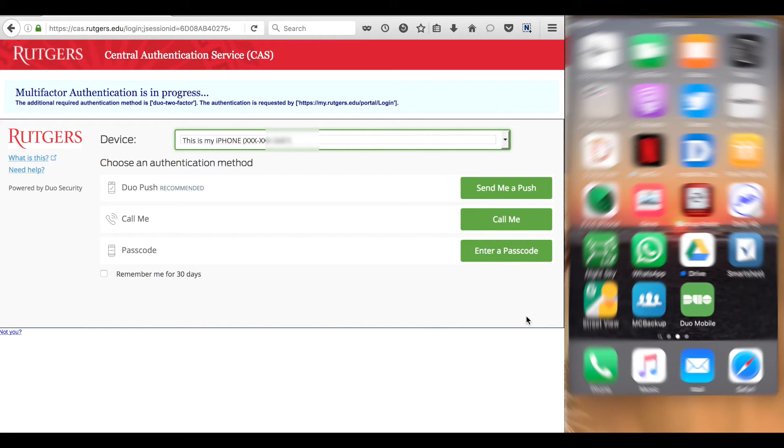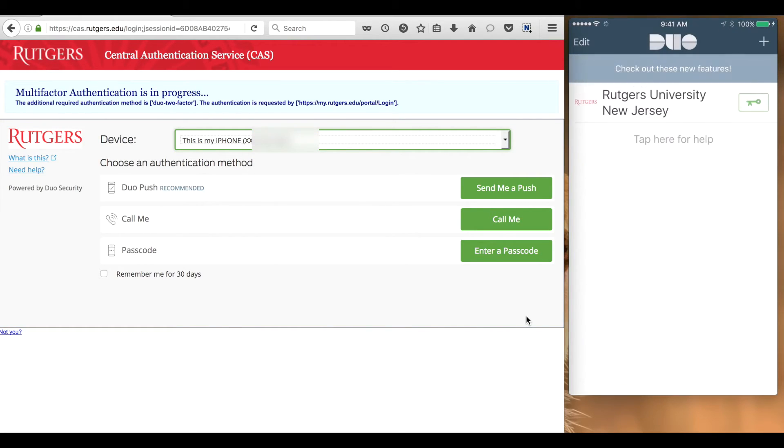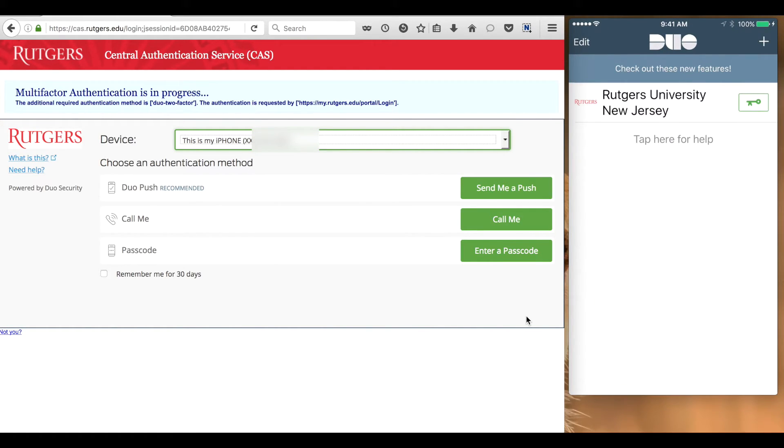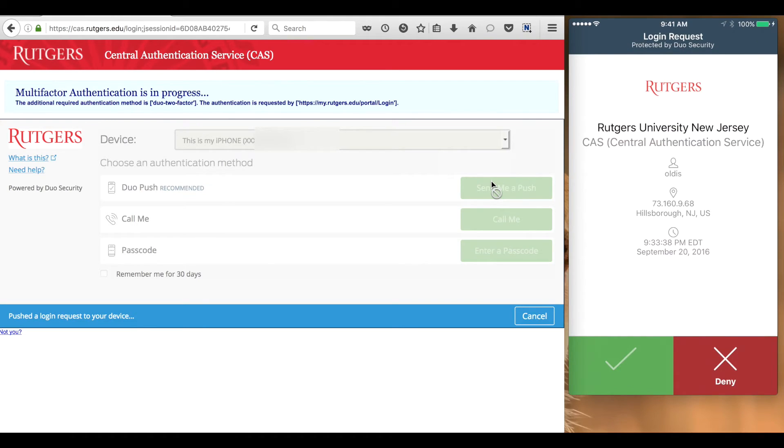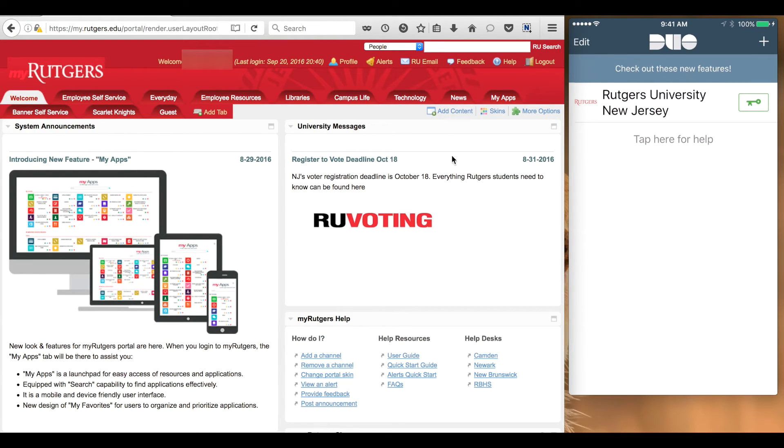In this case, we will demo the Duo Push method. Start the Duo mobile app from your enrolled smart device, then click the Send me a push button. A message will be sent to your device indicating that you have a request waiting. Tap the request in the app to respond — it doesn't matter if the Duo mobile app was running when the request was initiated; you will still receive a message. Now tap Approve in the app since you know you were the one initiating the request. After clicking Approve, you will gain access to the secured application.